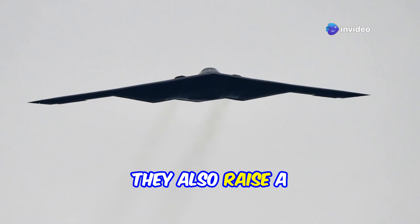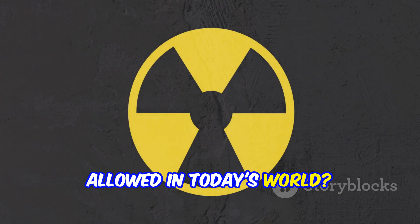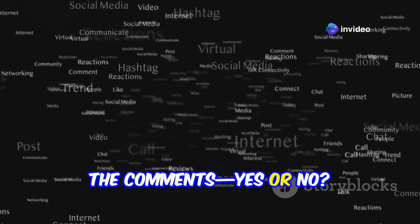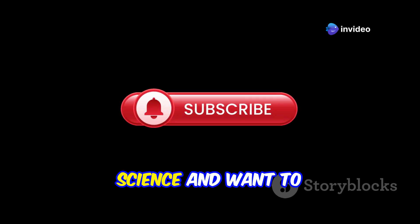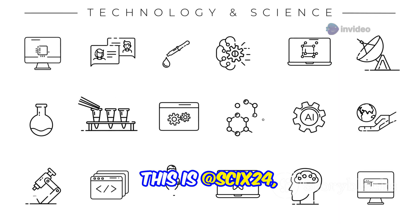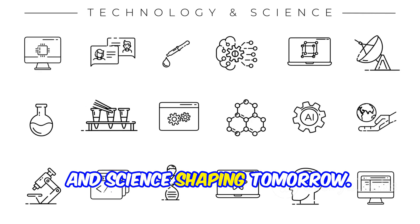But honestly, they also raise a big question: should deep underground nuclear sites even be allowed in today's world? What do you think? Type your answer in the comments, yes or no. If you love science and want to be prepared for the future, hit subscribe. This is CIX24, where I decode the technology, geopolitics, and science shaping tomorrow.